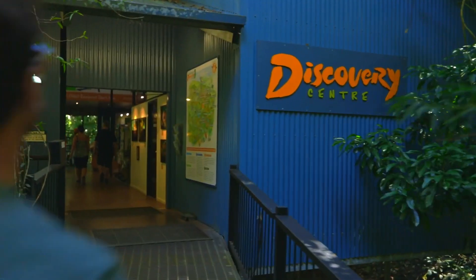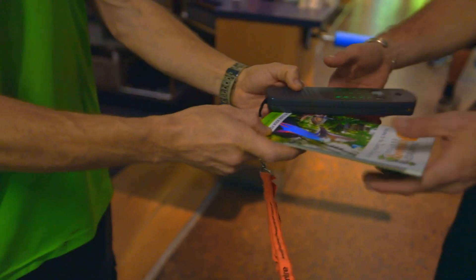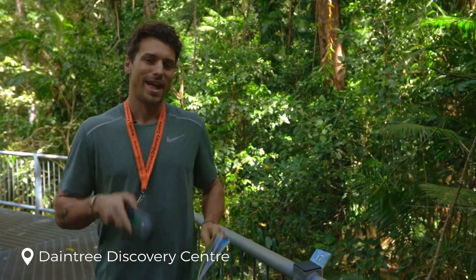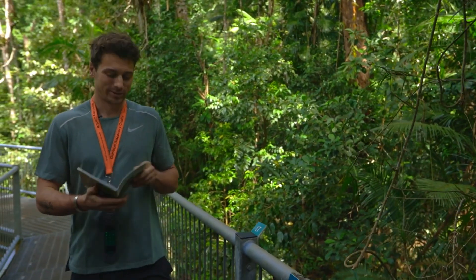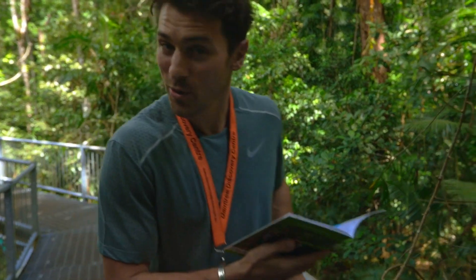When you get to the Daintree, your first stop is the Discovery Center where you can get a booklet and an audio tour to help you have a bit of education on the rainforest. It's the Red Tulip Oak.